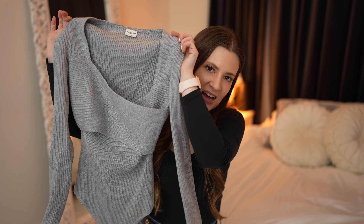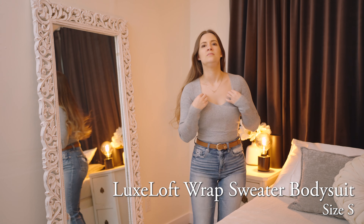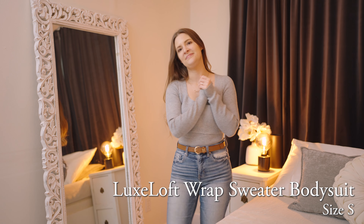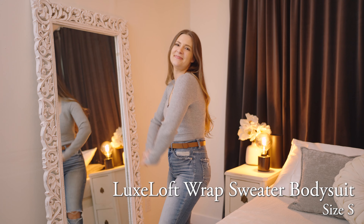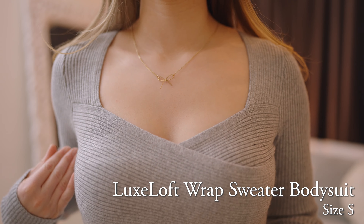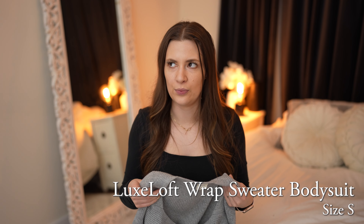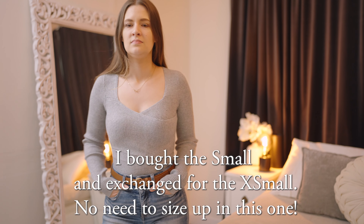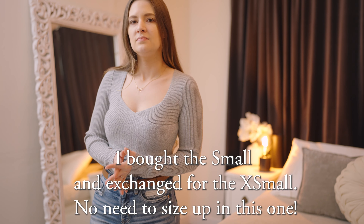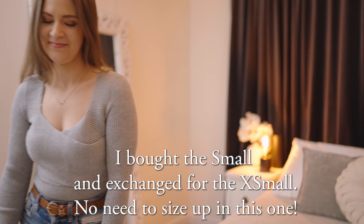The next one is the Luxe Loft Wrap Sweater Bodysuit. The one thing I don't like about this sweater bodysuit is that the neckline is a tad lower than I wish it was. It's not so wide that I can't wear regular bras, which is really nice, but I do have to be really careful which bras I wear with it and how much I bend over. So if you have a toddler like me, this might not be worth it for you.